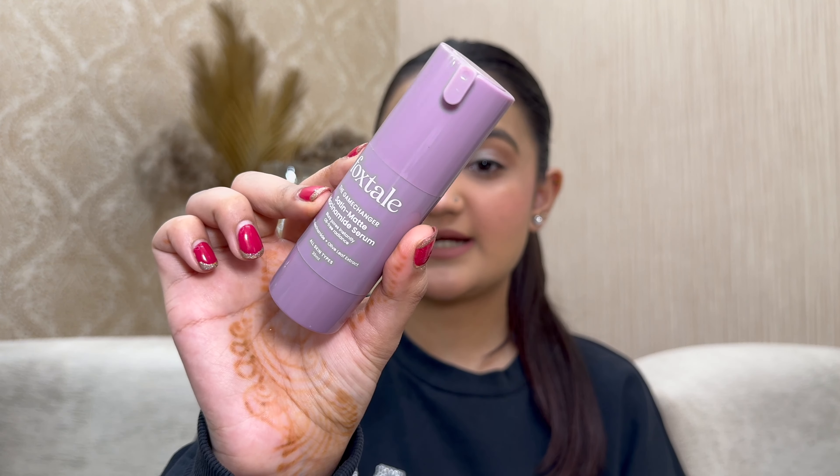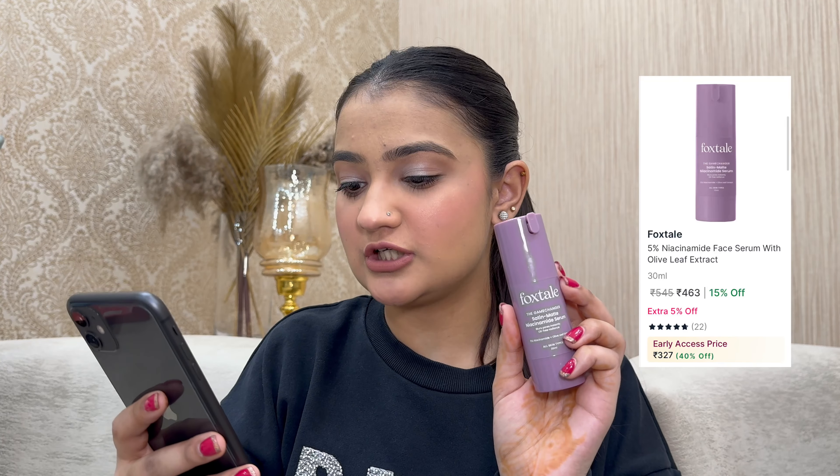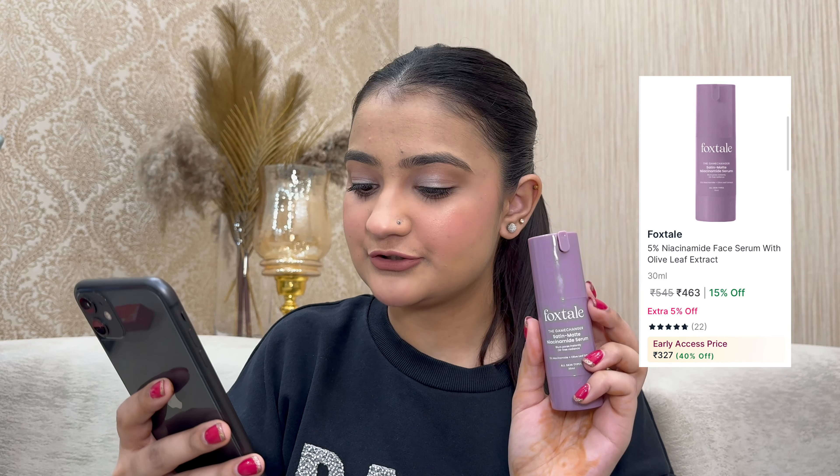Foxtail's next best seller is their satin matte niacinamide serum, which blurs pores instantly and gives an oil-free radiance. It has 5% niacinamide — my recommendation is always to start from the lowest concentration of any active ingredient. Great for beginners, and if you have acne scars or active acne, this is the best. Originally ₹545, on sale for ₹327 at 40% off — an amazing price.